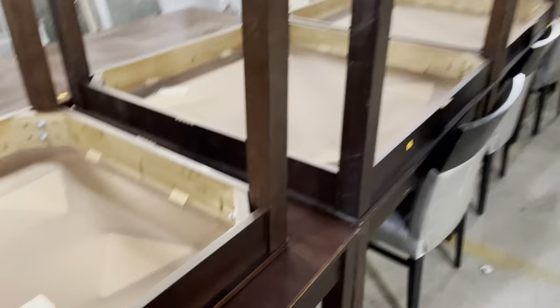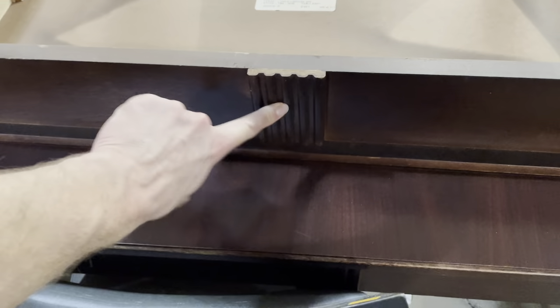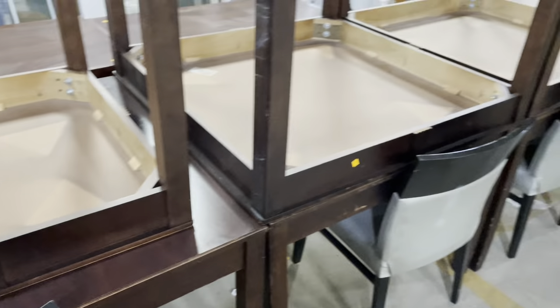We've also got these square tables. They're similar in that they have a little detail in the center of the side. These are $50 a piece and we've got a bunch of those as well.